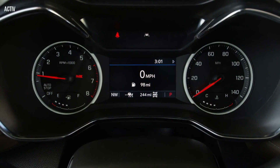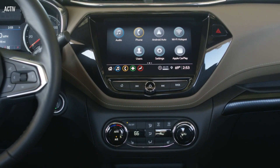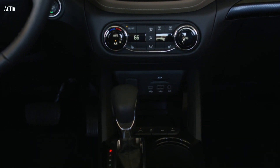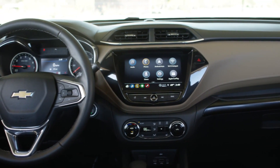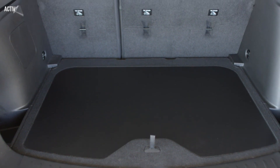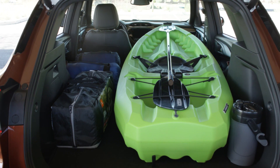Inside, the Trailblazer features a driver-focused, dual-cockpit interior design with an integrated center stack. High-quality finishes and stitching are customized to allow for different appearances at each trim level. The center console provides several storage options with up to 3.5 liters of open storage and 4.4 liters of storage under the armrest, as well as dual cupholders.